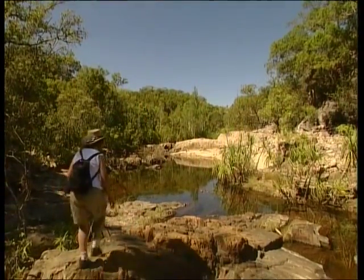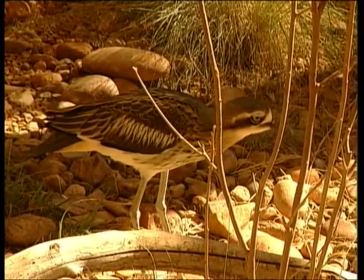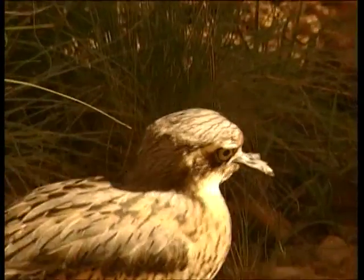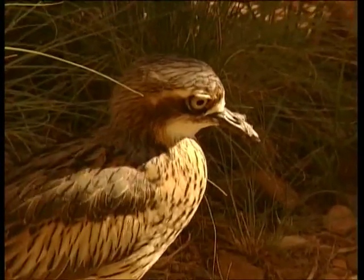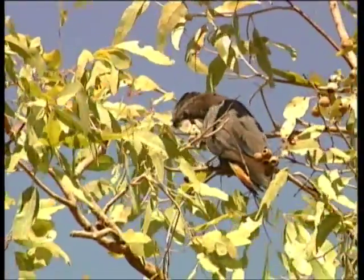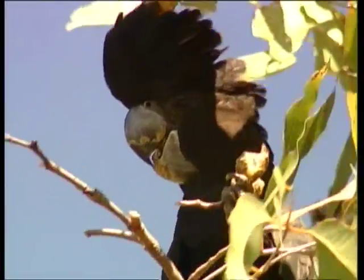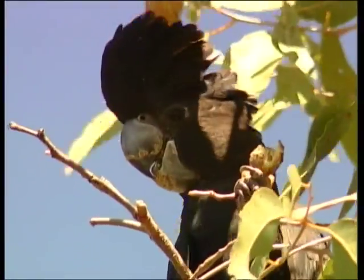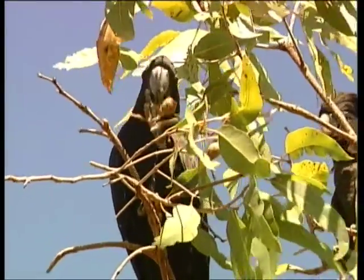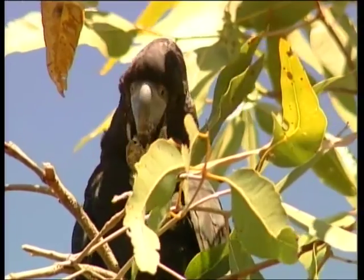We take a break before we tackle the climb up to the top of the escarpment. Sitting quietly by the pool, we observe a stone curlew near the water's edge — it's rare to see curlews in the daytime as they're mostly nocturnal birds. Red-tailed black cockatoos feed on the seeds of a tall tree and are not at all worried about our presence. The males have bright red tails, which are easily seen when they fly. It's fascinating to watch them pick and choose a sprig of fruit and carefully tear it apart with their vice-like beaks to get to the seeds.